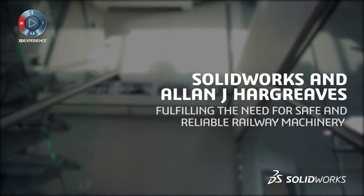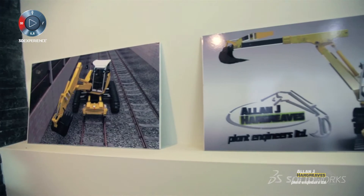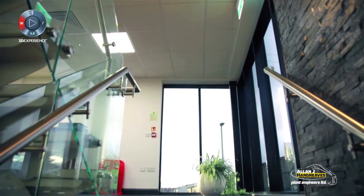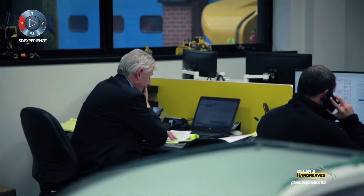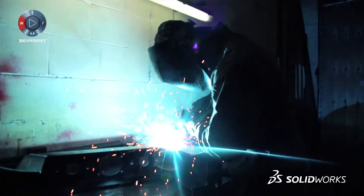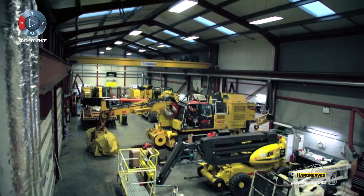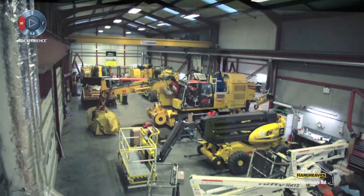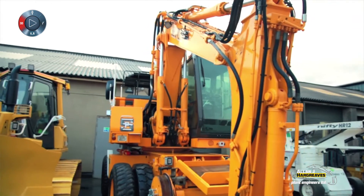We're very much driven by customer focus and the standard prevailing that we have to build machines to the railway. It all revolves around safety and productivity. We're one of the few companies — I think there's only four companies in the UK — that provide this service, and we think we've got a good team around us that can use SolidWorks to come up with economical and reliable solutions for customers' needs, the machines' needs, and the industry's needs to make the railways a better and safer place.